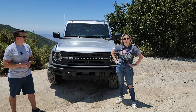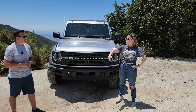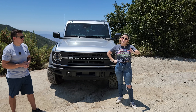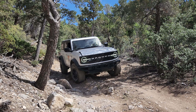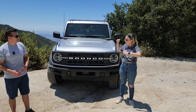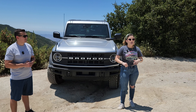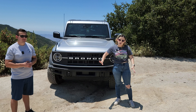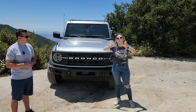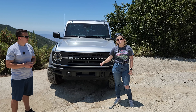My Bronco has a 7-speed manual transmission. I really enjoy it because I feel like I have more control over the car, whether on the freeway or on the trails, and it's more engaging and fun. We did try the 10-speed automatic at Bronco Off-Rodeo — a completely different experience — but I'm still happy with my manual. The exhaust is muted and doesn't have much sound when you speed up, so I want to add an aftermarket exhaust with a more aggressive tone.